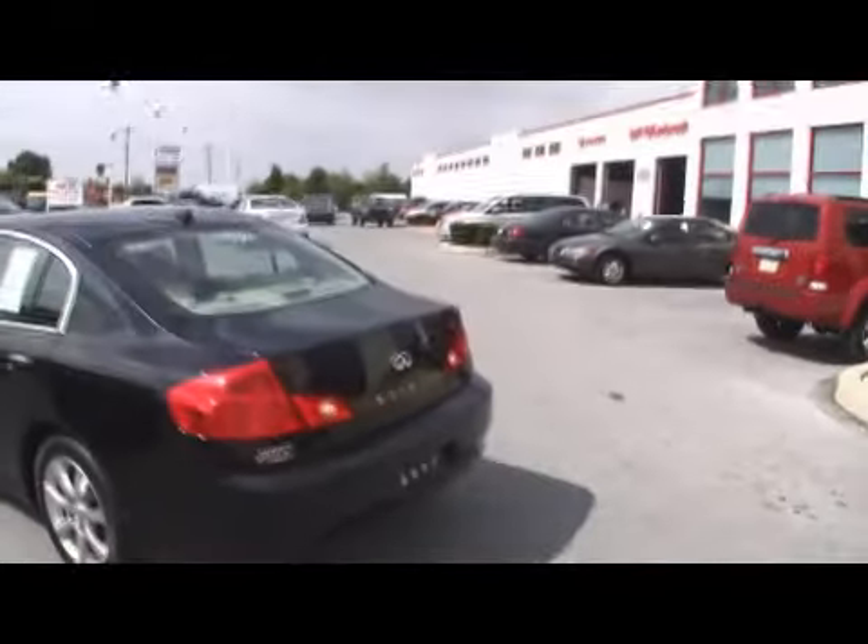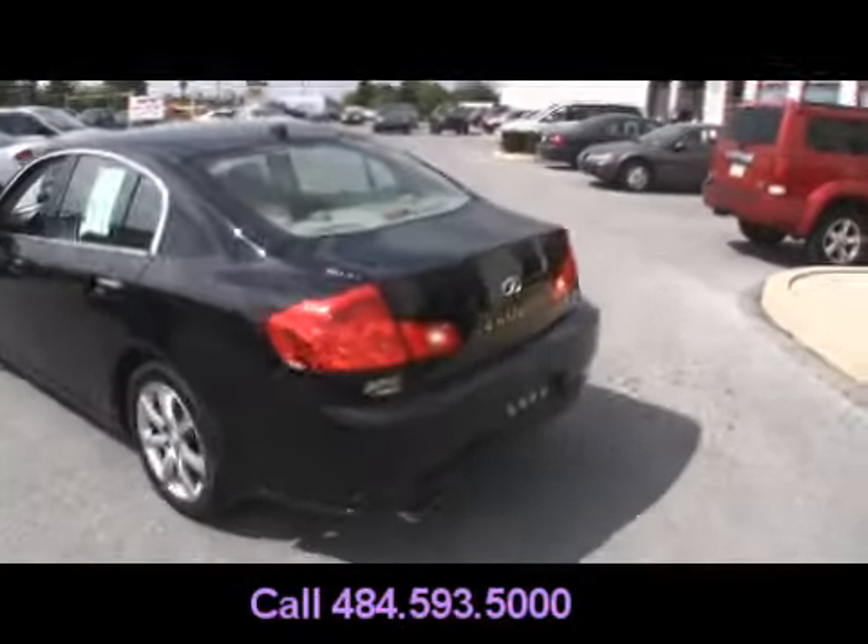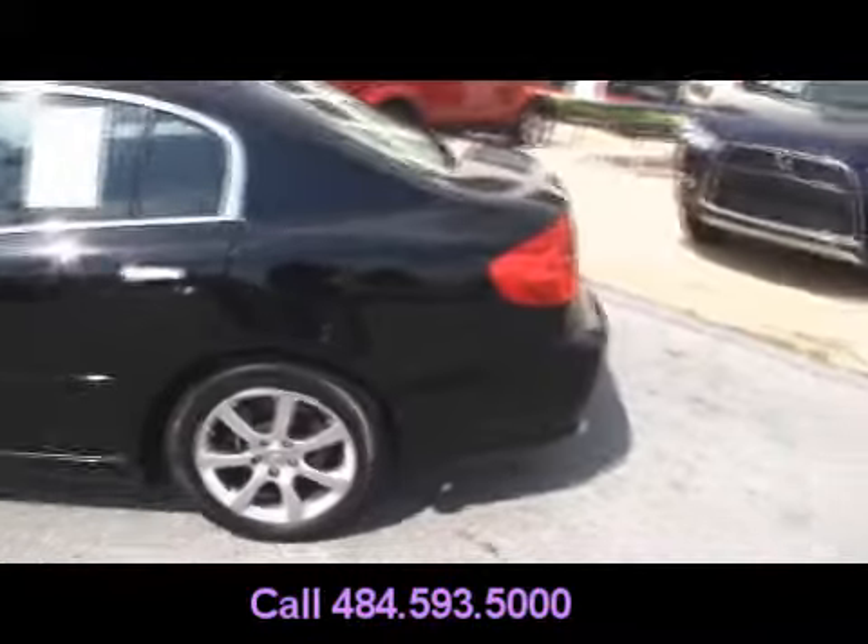Up here, Jeff D'Ambrosio Auto Group in Downingtown. We have a black Infiniti G35X. The X gets you the all-wheel drive, and of course, it's an Infiniti.